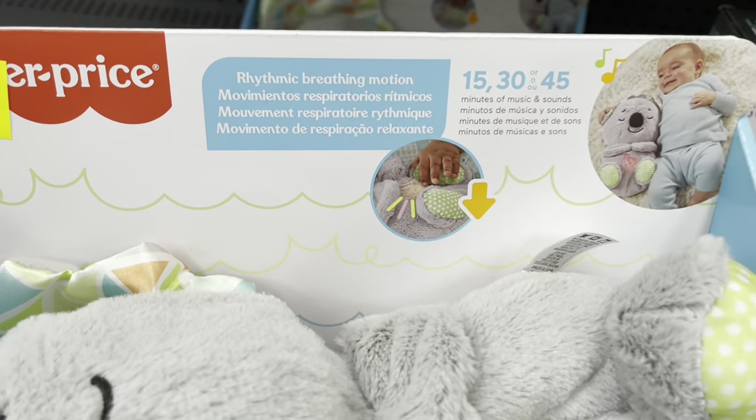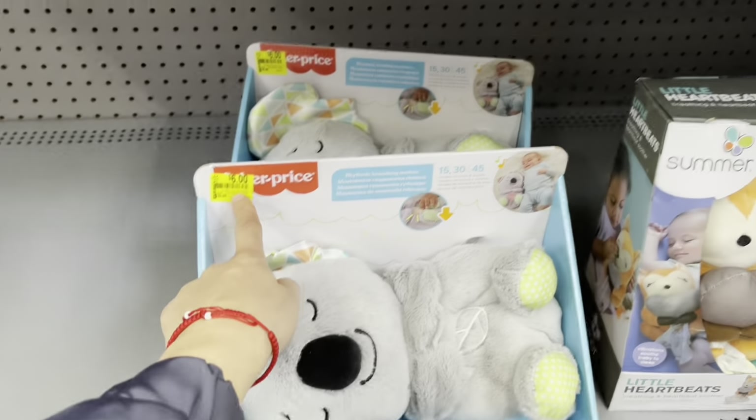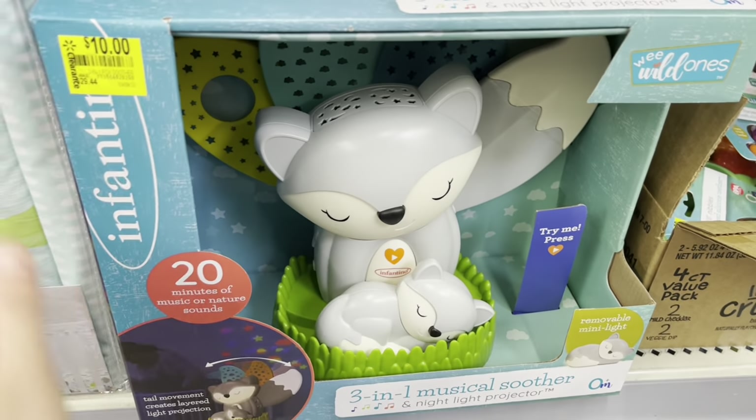This is a breathing motion device. It says $13 but now they're marking it to $6 — it was just yesterday that I was here. So $25 for this one — it's super cute. Look at these: a three-in-one musical shooter for ten dollars.